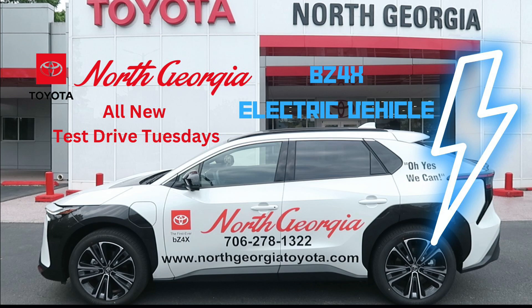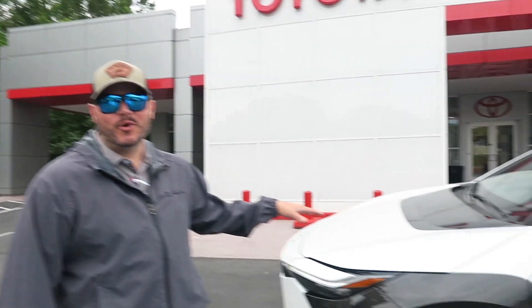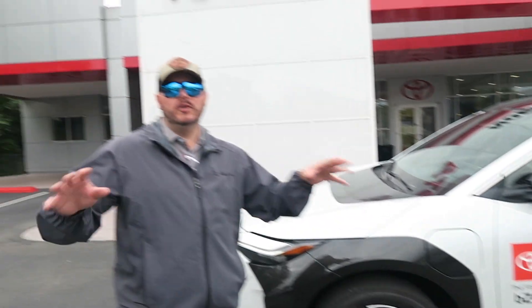Test Drive Tuesdays. Welcome back, guys. Test Drive Tuesday — the all-new 2024 Toyota BZ4X, the very first fully electric vehicle from Toyota. I've never driven an EV, so I'm really excited to get behind the wheel. I'm going to show you just a few of the exterior features before we let Ben show you the inside.